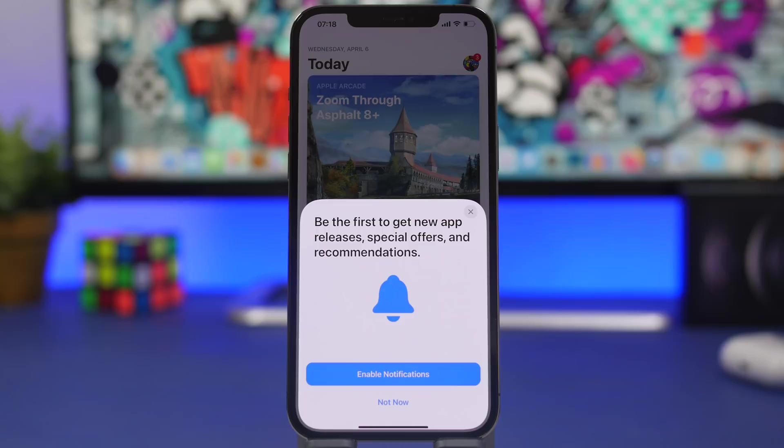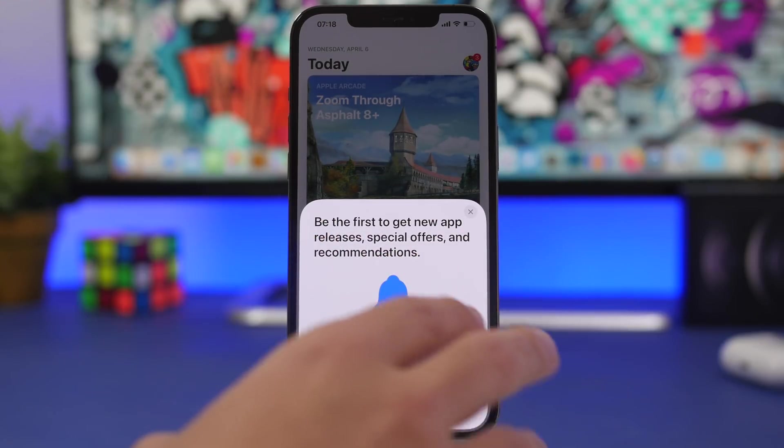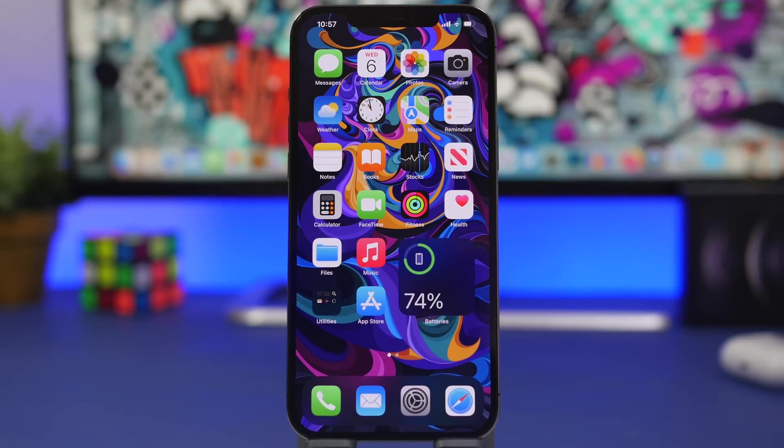The first time I opened the App Store after installing iOS 15.5, I got a pop-up letting you know that you can enable notifications for the App Store — it says 'Be the first to get new app releases, special offers, and recommendations.' You'll probably see this if you install iOS 15.5 and don't have App Store notifications enabled. I'm not 100% sure this is new to iOS 15.5 — it might have appeared earlier with iOS 15.4 — but it was the first time I personally got this pop-up.